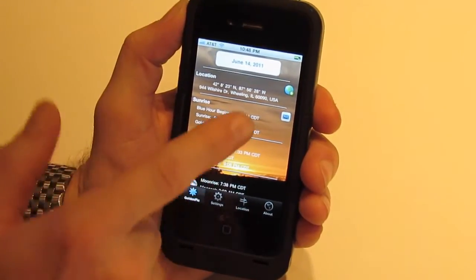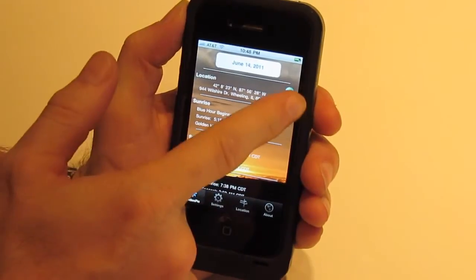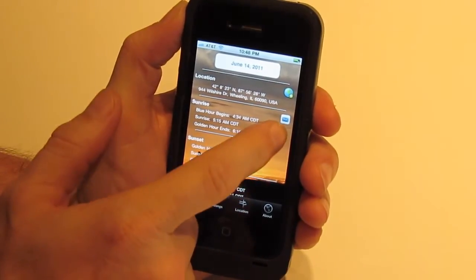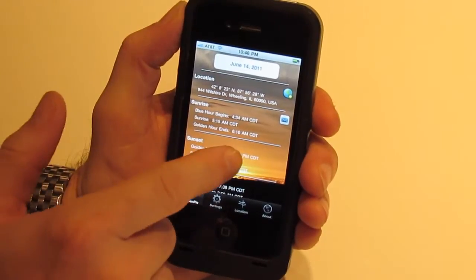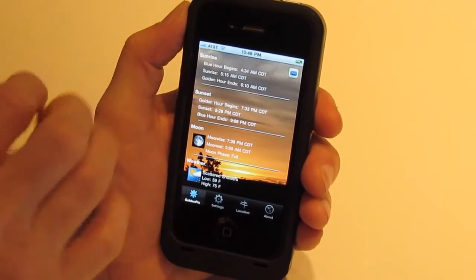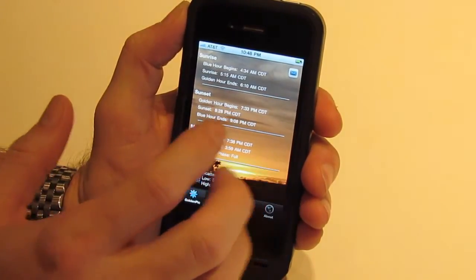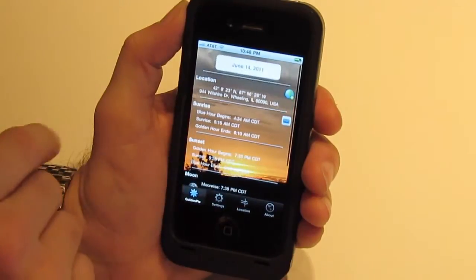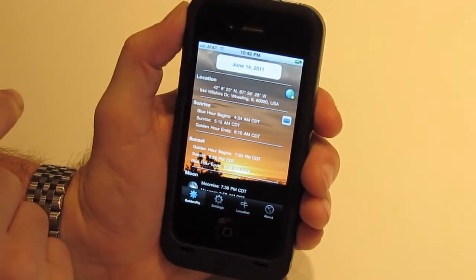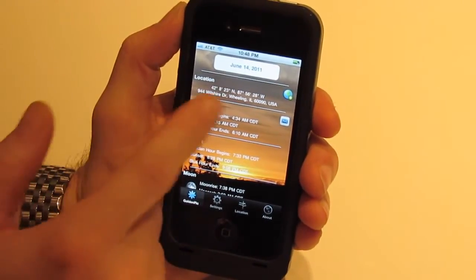This main screen also has a couple of other buttons. We see a little globe with a plus icon — this is to access saved locations. And the email icon is to send this information to yourself or someone else. This is a lot of information, and it's all very important. This is the nuts and bolts of the app — the real meat and potatoes.